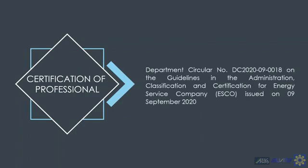Likewise, Department Circular DC 2020-06-0018 on the guidelines in the administration, classification, and certification for energy service companies or ESCOs has been issued as of September 9, 2020.